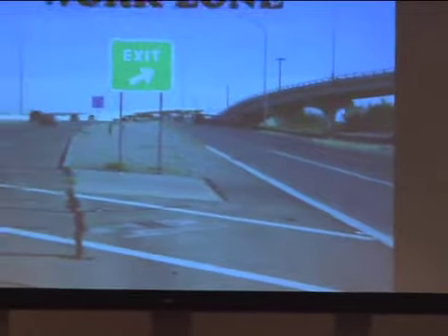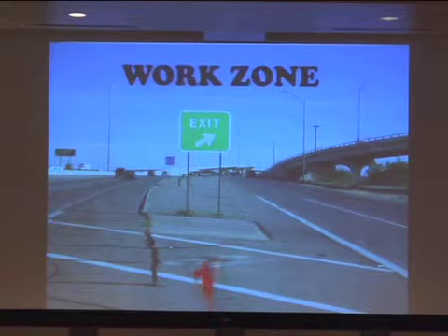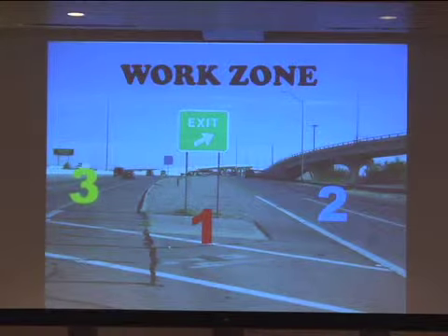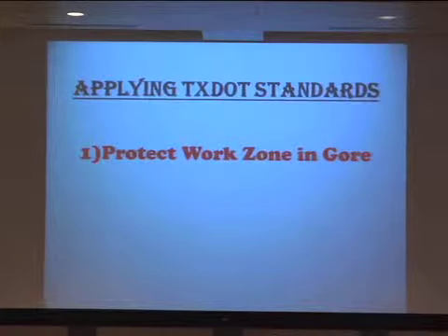This is about work zone safety. We start with a work zone — a simple work zone of an exit gore sign. On that exit gore sign, there are several options you can choose when you implement traffic control measures for working on that sign. If you apply the TxDOT standards, you can protect the work zone in the gore with your work truck, cones, and advance warning signs.